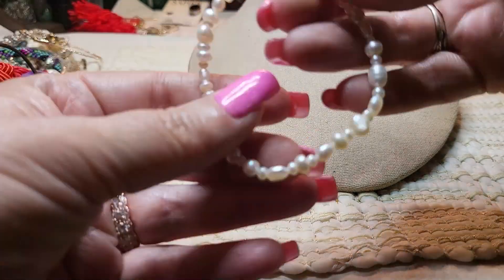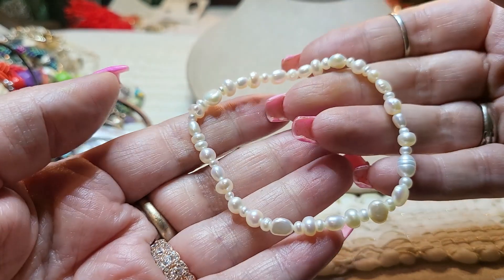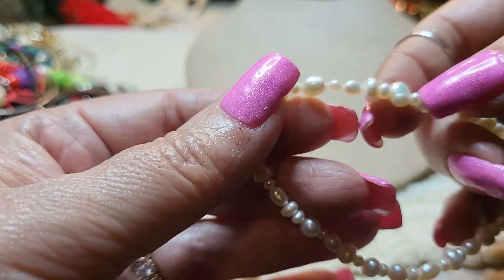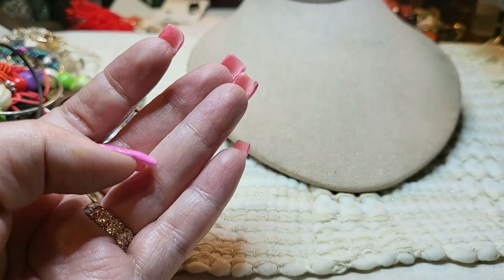Oh, we have a pearl bracelet — real pearls. That is gorgeous. Yeah, good stretch. Beautiful — I love pearls. The luster on them is just fabulous. Look at that one — it has like a pink hue to it.